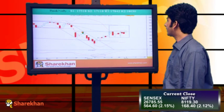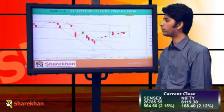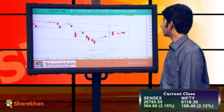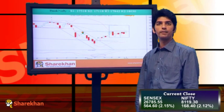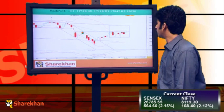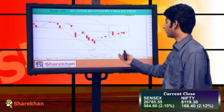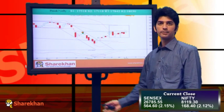Moving on to Bank Nifty. Bank Nifty has also broken out from a similar pattern, that is the inverted head and shoulders pattern. It has also posted a close above the neckline of the pattern. On the higher side, the daily upper Bollinger Band has started moving higher, which is making room for Bank Nifty to stretch on the upside. Bank Nifty is also headed for significant upside, and the same is evident from the daily momentum indicator as well, as it is in favour of bulls.